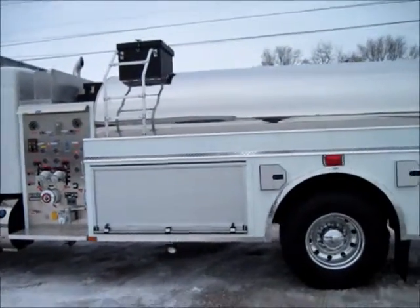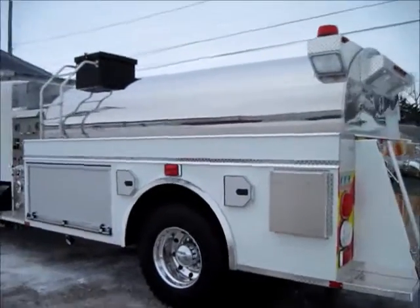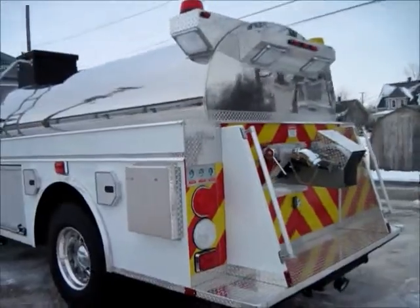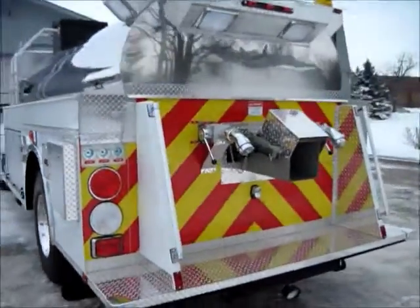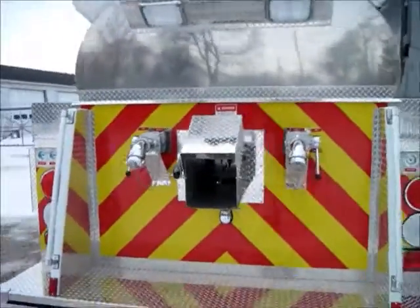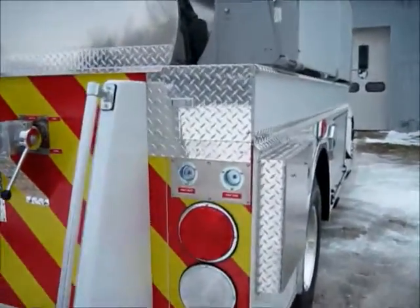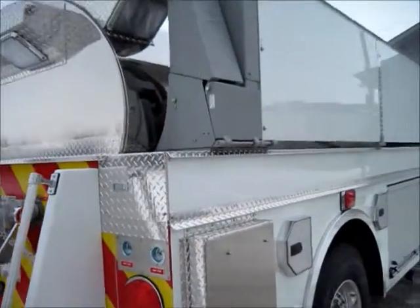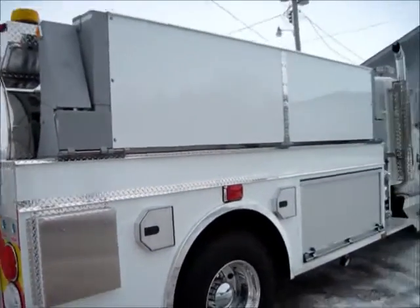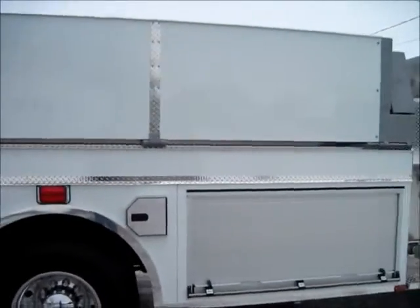2,000 gallon poly elliptical tank with stainless steel polished wrap, 3 Newton remote controlled dumps, NFPA striping, storage for the suction hose, and a Zyko fold-down portable tank rack.